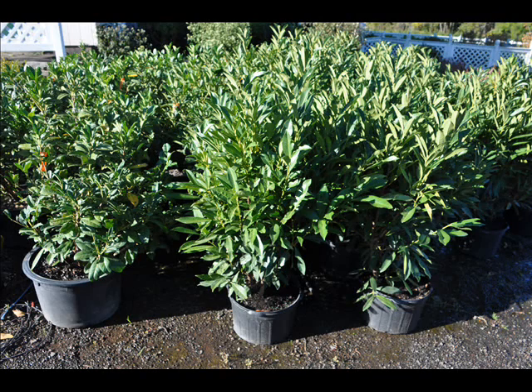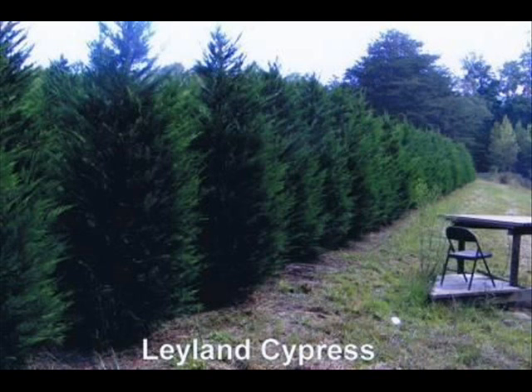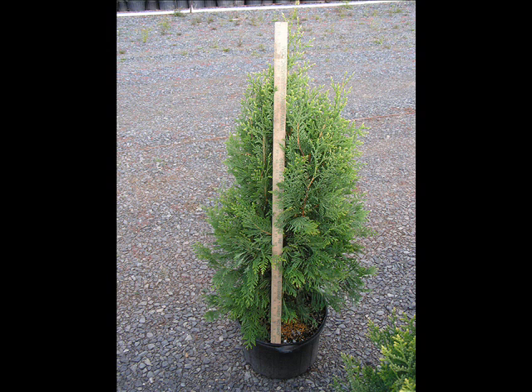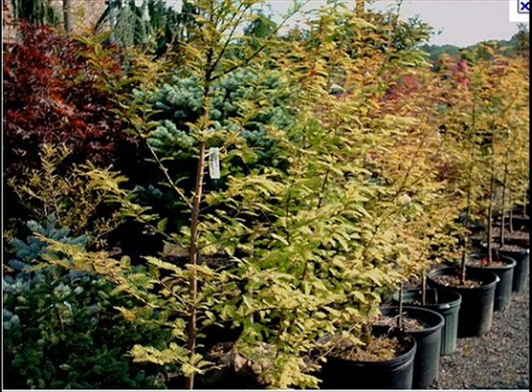The trees that we sell are both bare root, balled and burlapped, and potted. We have thousands of them that we grow. We also have southwestern white pine, and we are noted for our Green Giant arborvitaes and Leyland cypresses. We also have hemlocks up to 10 to 12 feet high, along with redwoods. We can also supply you with bald cypress, larch, and eastern red cedar.